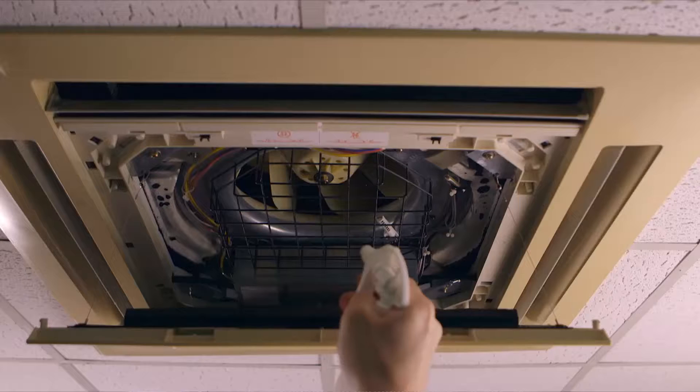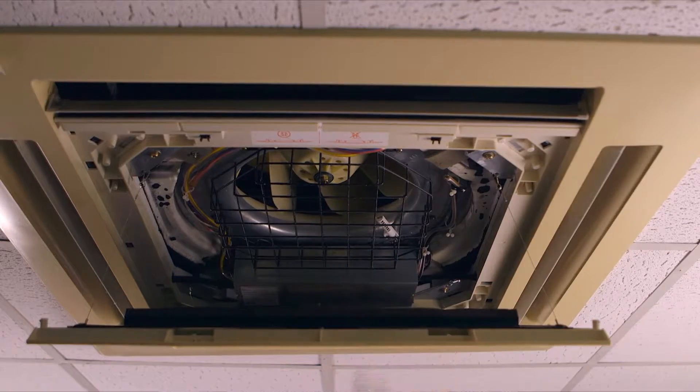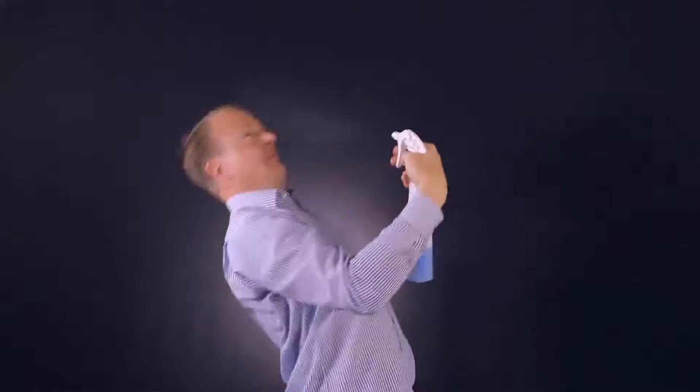All you need to do to cure this problem is simply spray the air conditioning coils with a bactericidal spray. You simply spray it on, leave the air conditioning on full power for a couple of hours — this will kill the bacteria that's causing the air conditioning to smell. Okay, so now that's sorted, all you can smell is your colleagues.